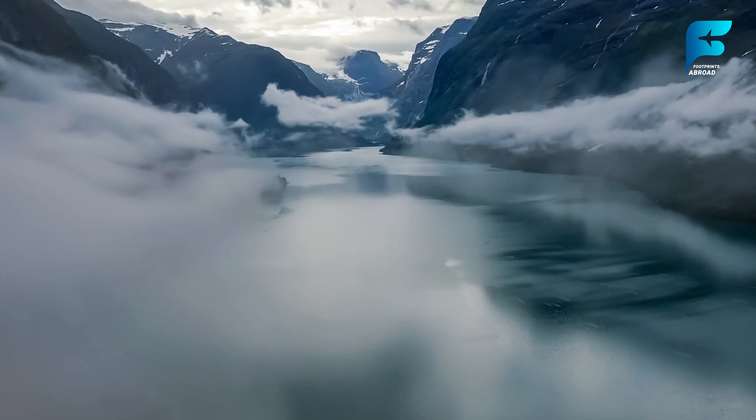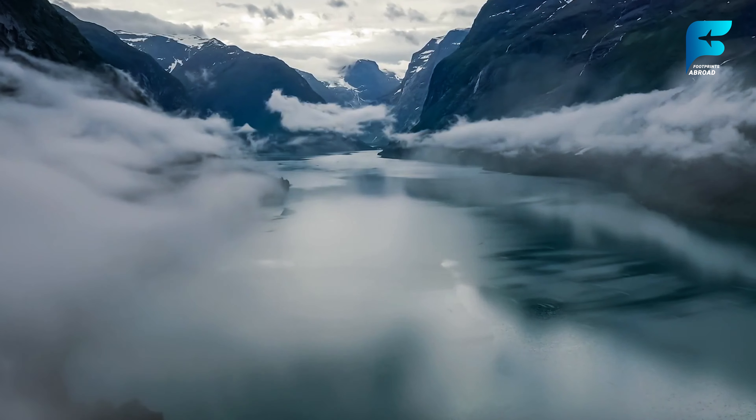Winters bring a quieter, snow-capped beauty to the region, making it a year-round destination.